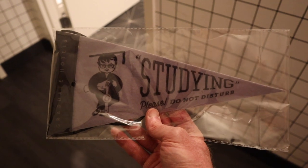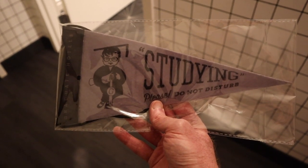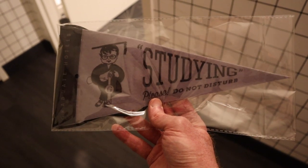If you like this video, be sure to like, subscribe, and share. Until next time everyone, this is Cashew signing off. And talk about attention to detail — because it's called the Graduate, instead of having do not disturb signs, they have 'Studying — Please Do Not Disturb.'